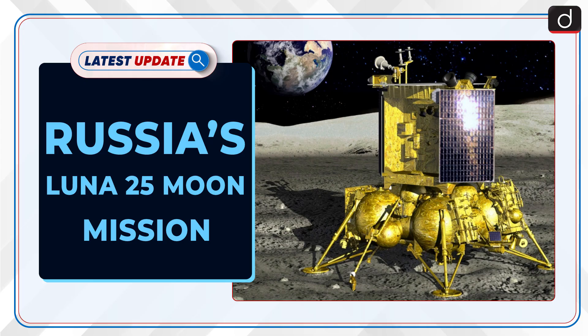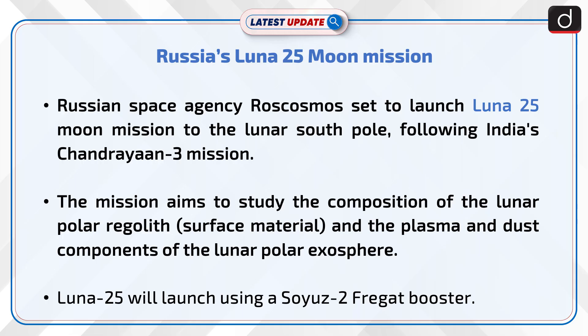Welcome to the latest update program. The topic of discussion is Russia's Lunar-25 Moon Mission. Russian space agency Roscosmos is set to launch the Lunar-25 Moon Mission to the lunar south pole, following India's Chandrayaan-3 mission. The mission aims to study the composition of the lunar polar regolith and the plasma and dust components of the lunar polar exosphere. Lunar-25 will launch using a Soyuz-2 Fregat booster.